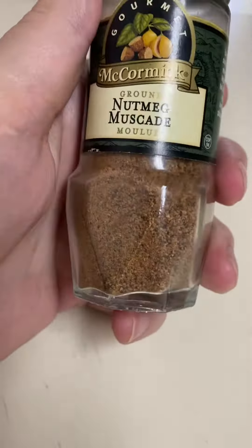In this bottle, it's not very big. It's like 48 grams. Comes with a shaker top.